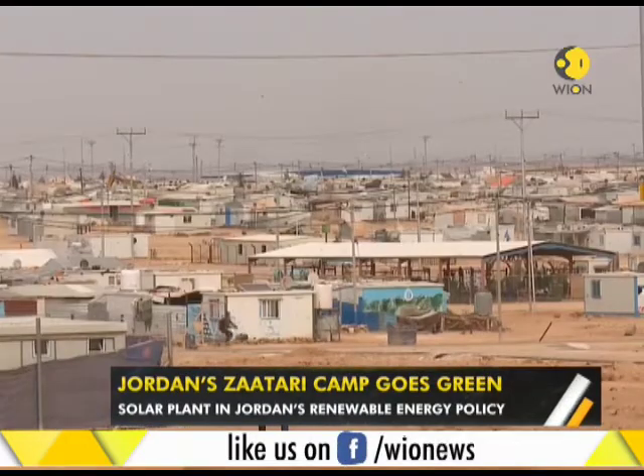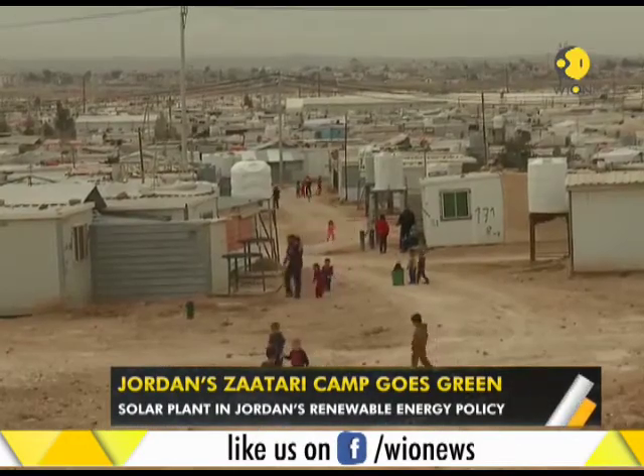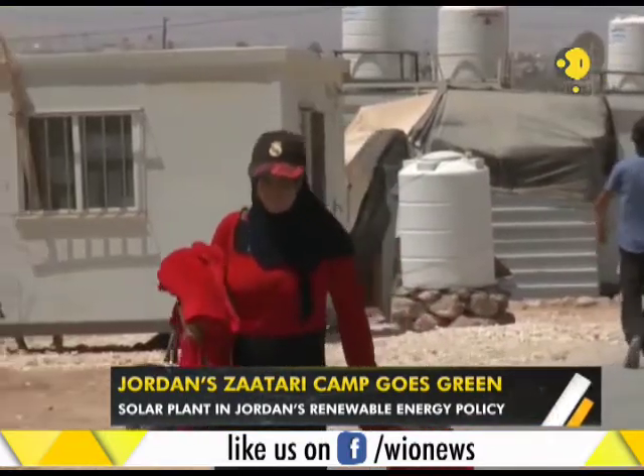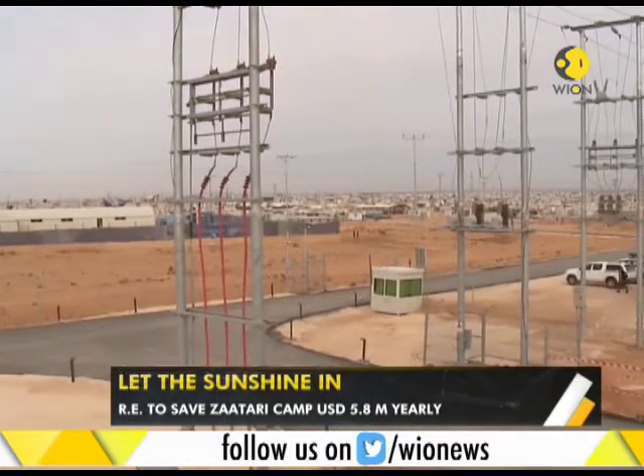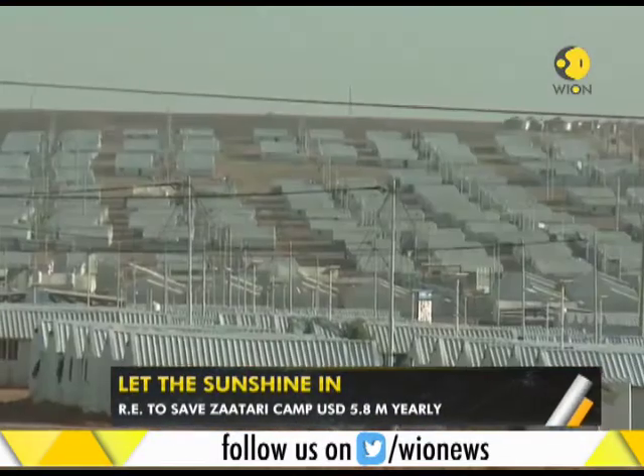But the refugees are literally seeing the light now, as solar energy is powering their camps. Take a look. This is the Zaatari camp in the north of Jordan, about 60 kilometers from the capital, Amman. The kingdom hosts one of the largest colonies of Syrian refugees.